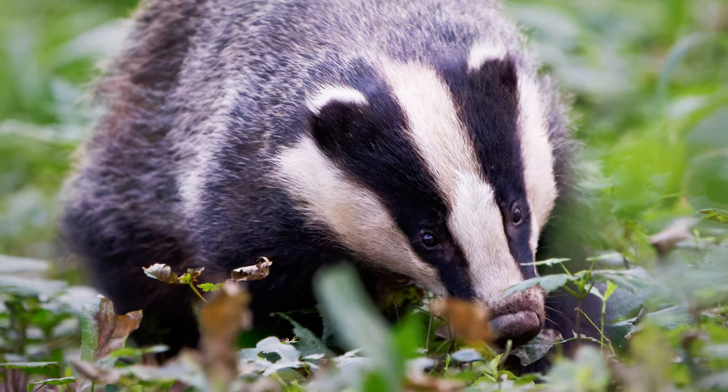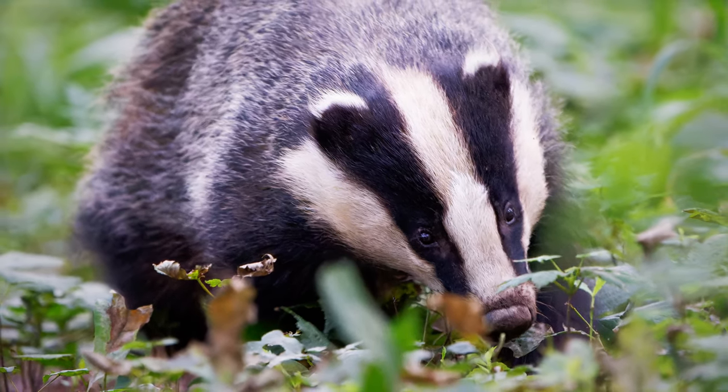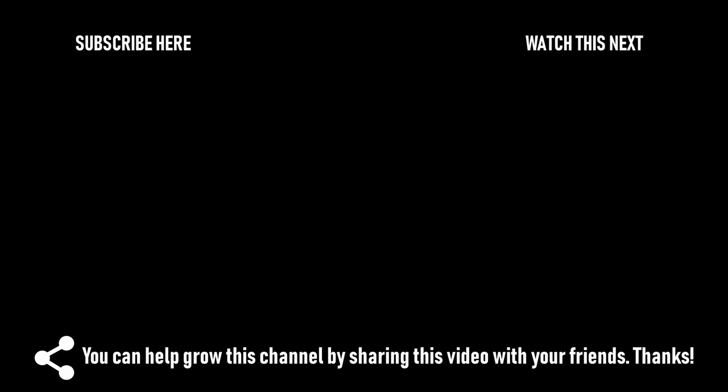I hope you liked this vlog. If you did, please do not forget to hit that like button and please do subscribe if you haven't already, and then we will see each other again in my new vlog.